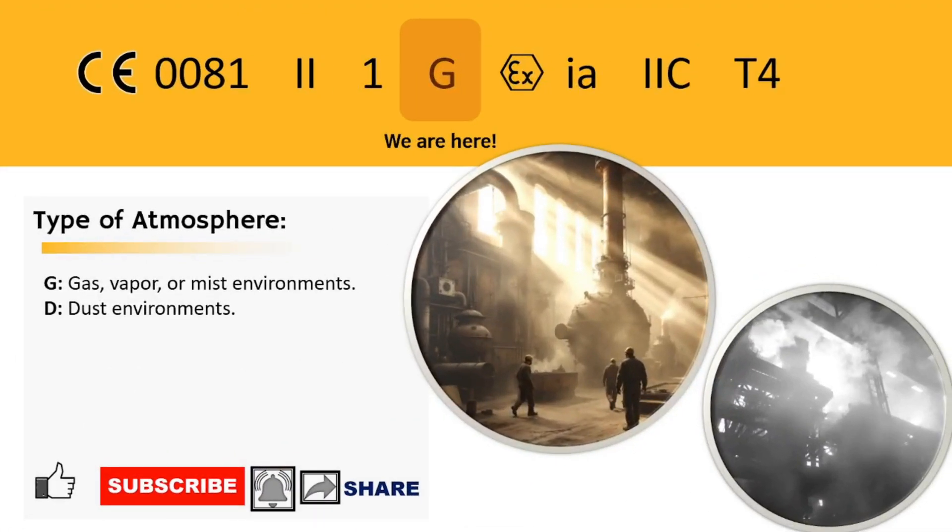Atmosphere type is next. G stands for gas, vapor, or mist — basically anything that can go boom in the air. D is for dust, because even tiny particles can pack a punch.